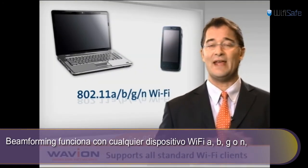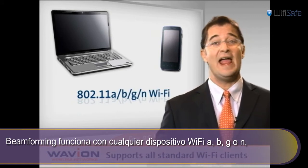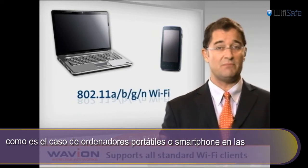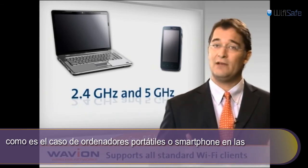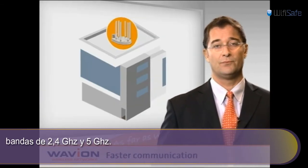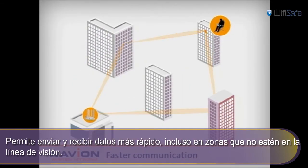Beamforming works with any standard off-the-shelf Wi-Fi 802.11 A, B, G, and N clients, such as those embedded in laptops and smartphones, in both the 2.4 GHz and 5 GHz bands. It enables sending and receiving data faster, even in non-line-of-sight environments.